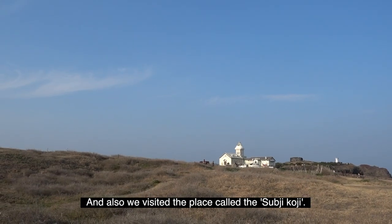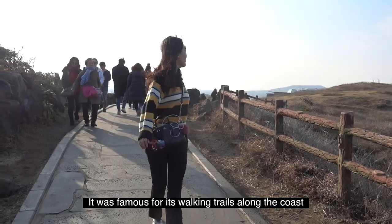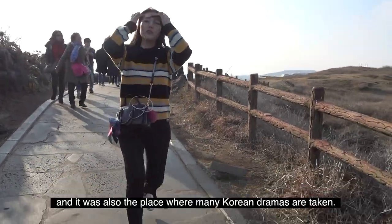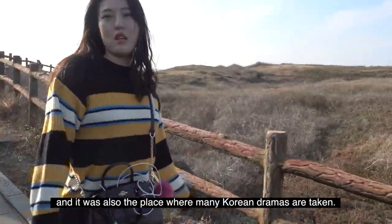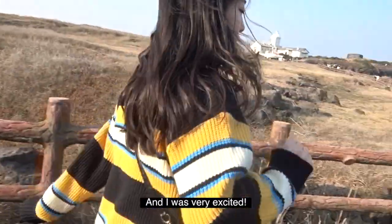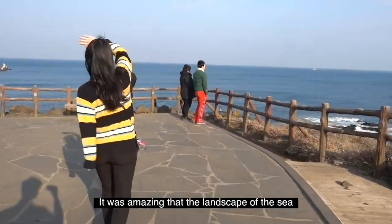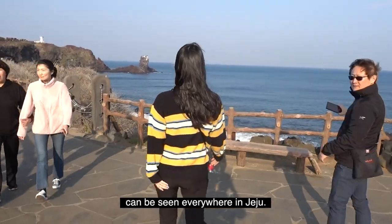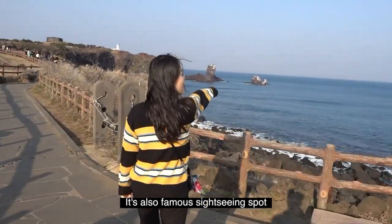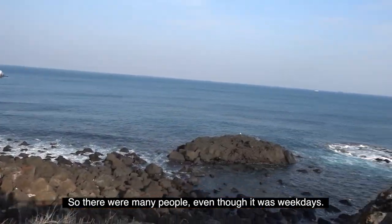We also visited a place called Seopjikoji. It was famous for its walking trails along the coast, and it was also the place where many Korean dramas were filmed — I was very excited. It was amazing that the landscape of the sea can be seen everywhere in Jeju. It is also a famous sightseeing spot, so there were many people even though it was a weekday.